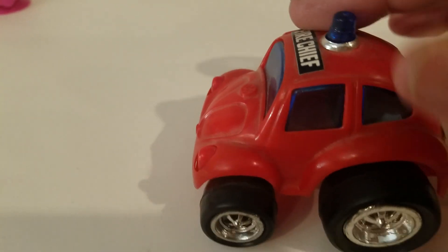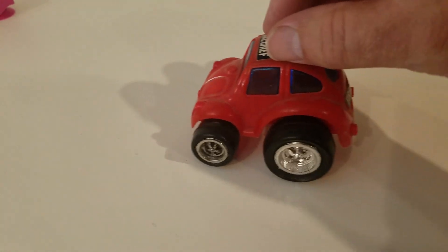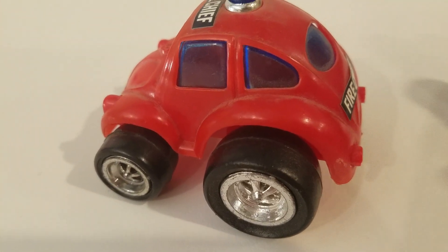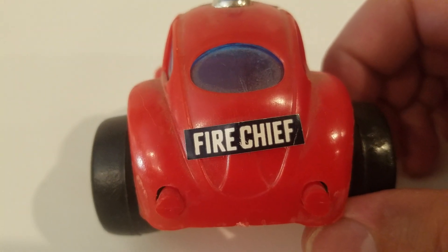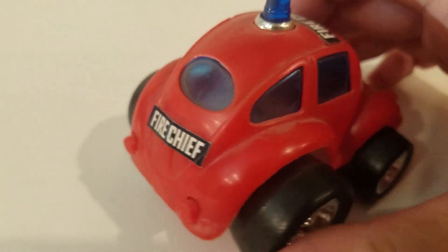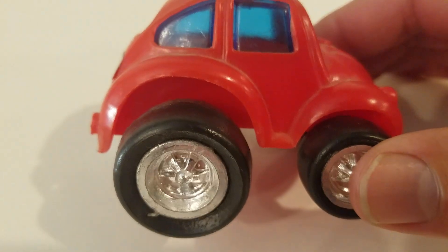A siren — doesn't do anything. Very basic. These were in the discount bin of a convenience store a long time ago, and I just grabbed every color and bought them. You'll see the other ones later.